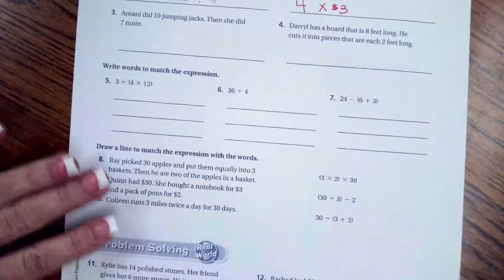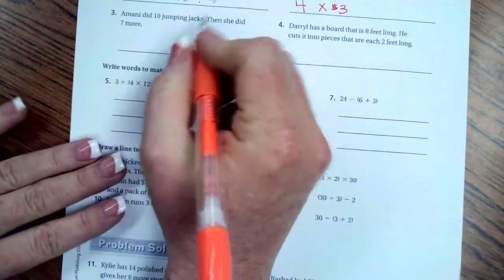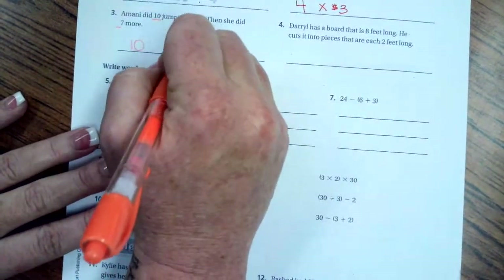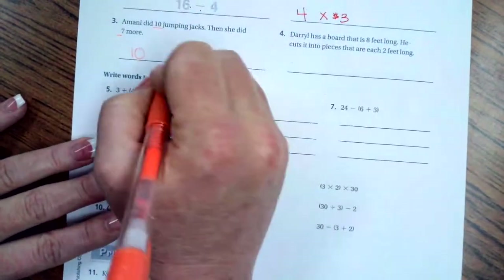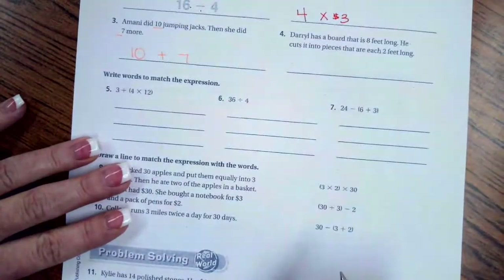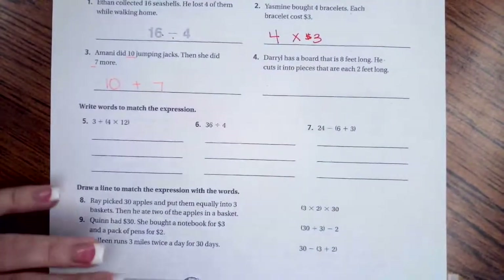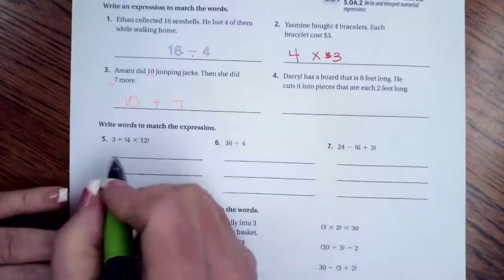Amani did ten jumping jacks and then she did seven more — ten and seven. To find the total we would add. Go ahead and do number four on your own.